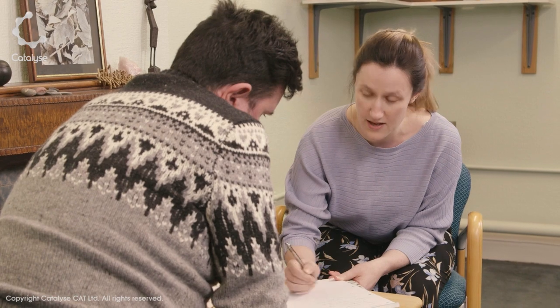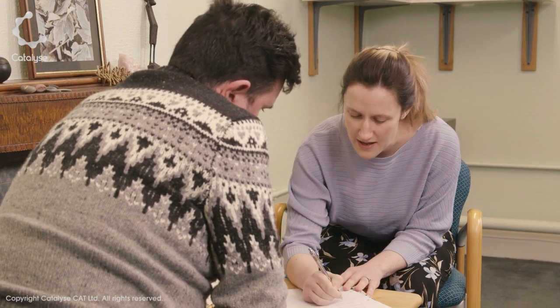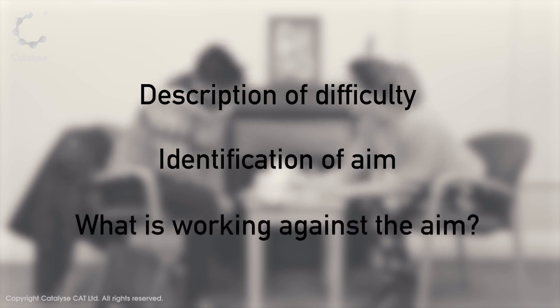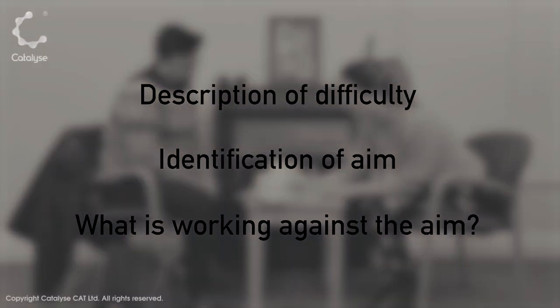So let's recap what we've seen in this clip, and the steps which were followed in identifying a target problem. Firstly, one of the difficulties that brought Paul to therapy was described. Next, Paul's aim was identified. Then, Paul and Lisa discussed what was getting in the way of this aim, and Lisa checked Paul's understanding of the target problem.